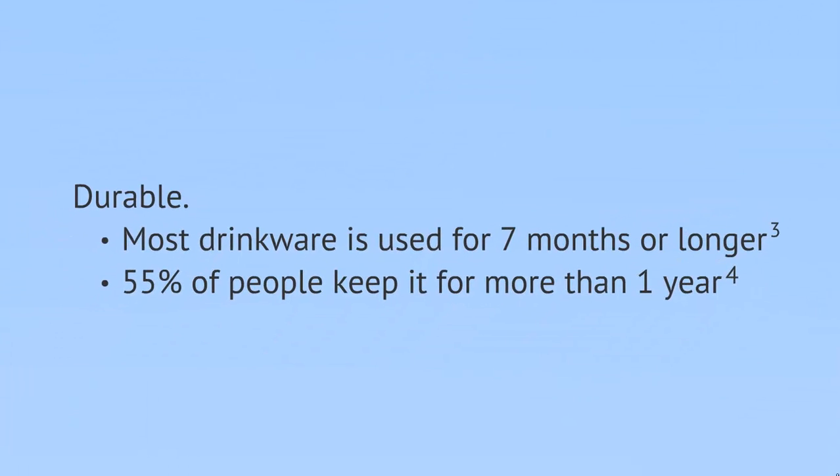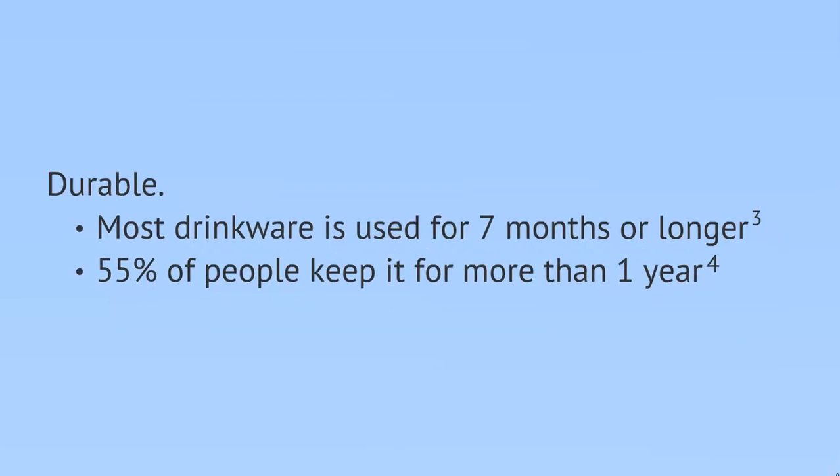First, durability. Most drinkware is used for 7 months or longer, and 55% of people keep it for more than a year.